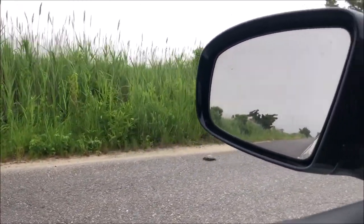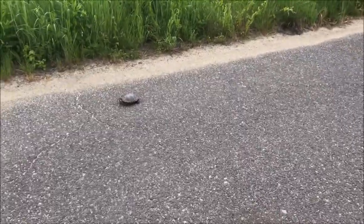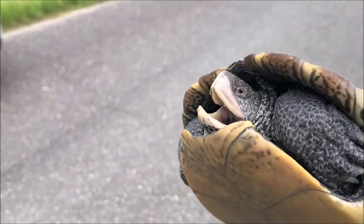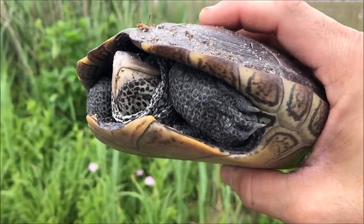There are cars coming up there — let's get this guy out of the way. We've already seen like four hit here.